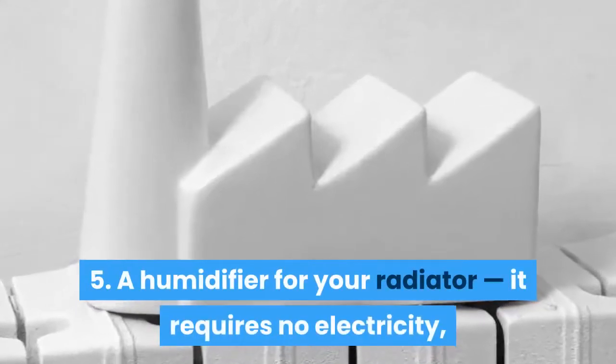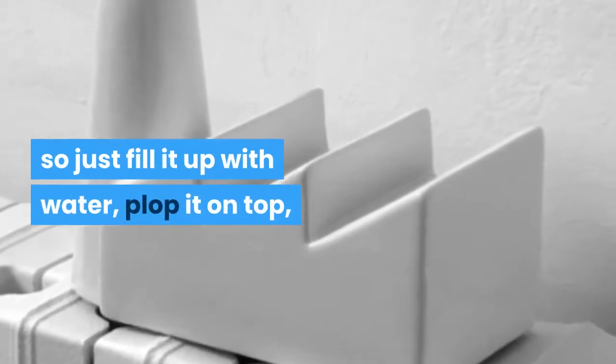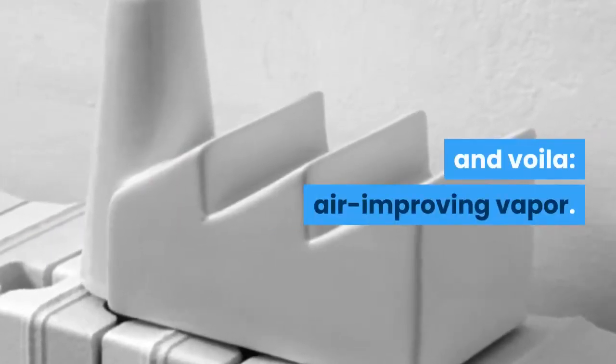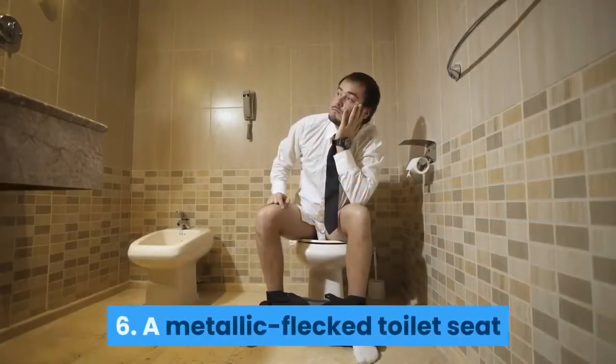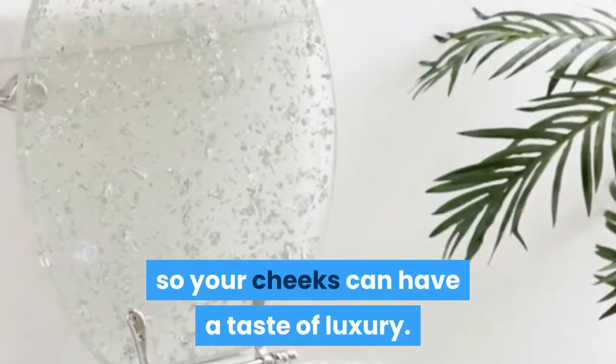5: a humidifier for your radiator — it requires no electricity, so just fill it up with water, plop it on top, and voila: air-improving vapor. 6: a metallic flecked toilet seat so your cheeks can have a taste of luxury.